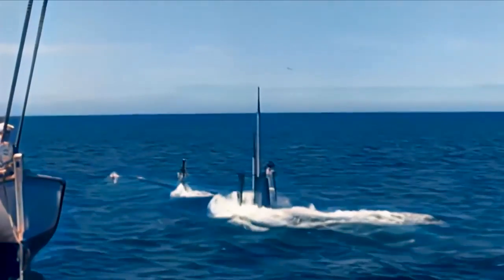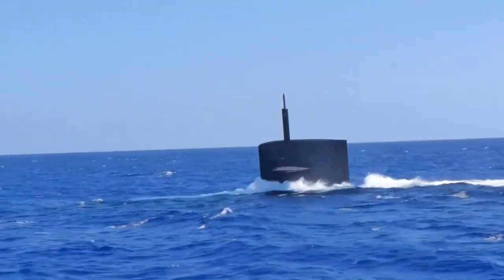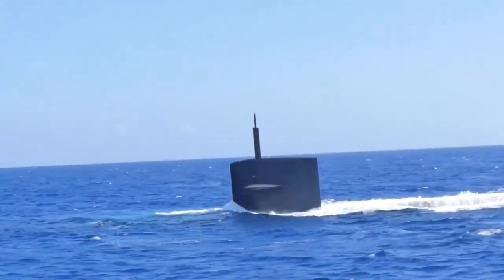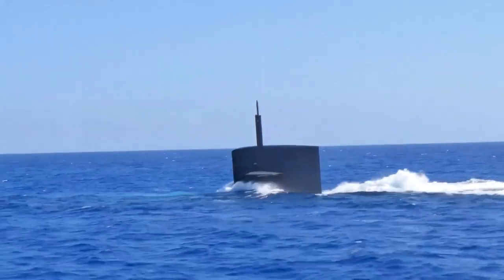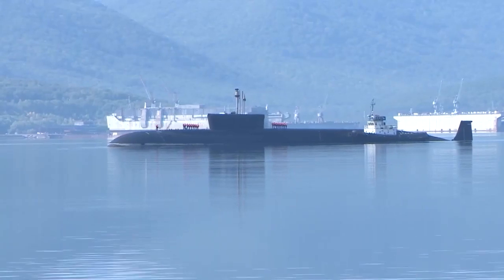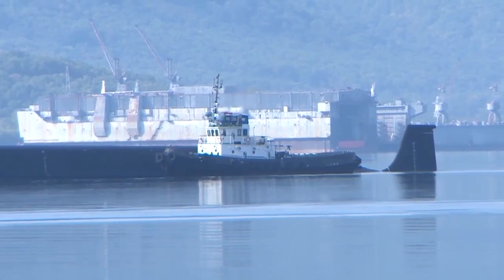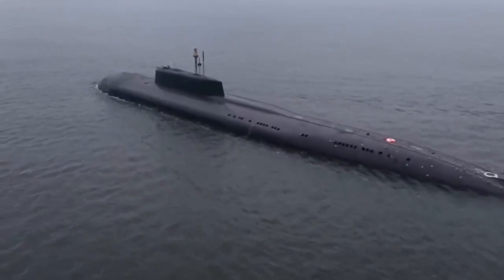Yet, as the testing continued, a new problem emerged. The blue paint deteriorated after application, acquiring a lighter, milky tone. The decision to paint submarines black was primarily due to the superior durability of black paint, rather than its camouflaging characteristics.